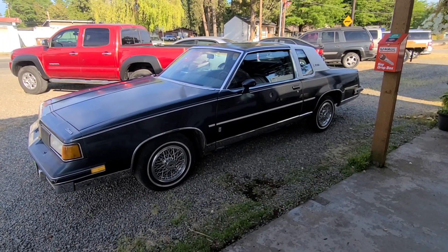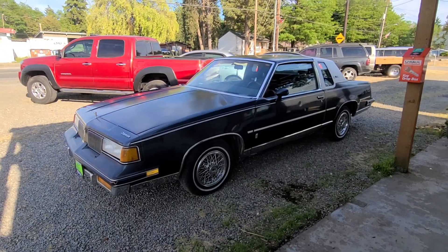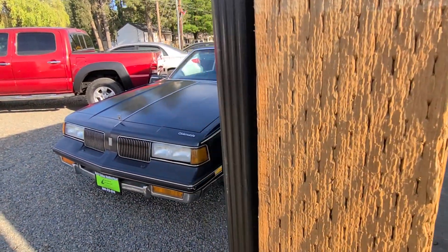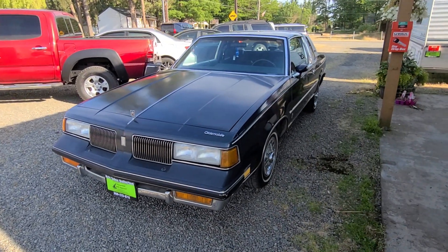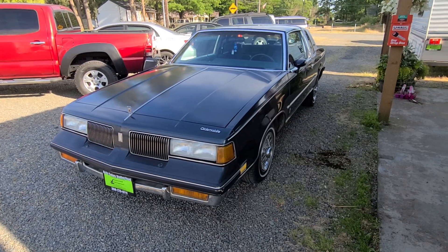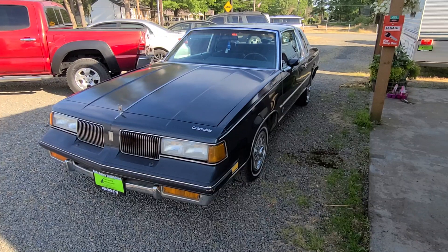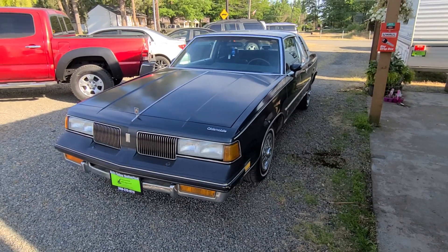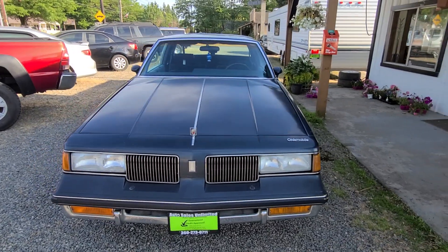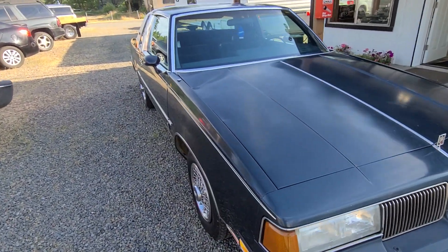It's got the stock wire wheels — everything is stock, nothing aftermarket. This is a five-liter V8, versus the six-cylinder. This is called a G-body; it shares a platform with the Monte Carlo, the Buick Regal, and the Buick Grand National — that kind of stuff.